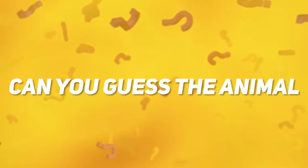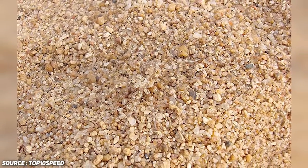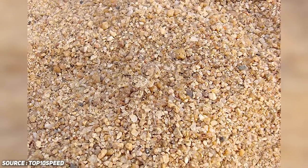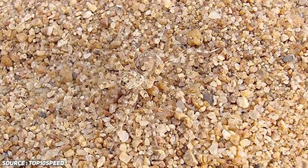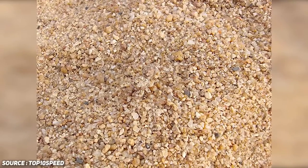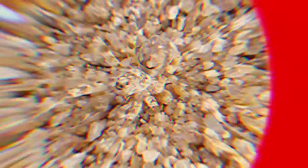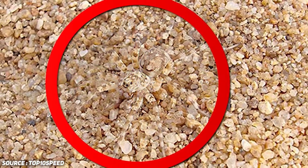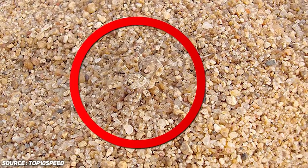Number three: can you guess the animal? There is an animal hidden cleverly in this picture. Only people with excellent eyesight and a talent for seeing past camouflage can answer correctly. Can you guess which animal it is and where it's hidden? The animal in this picture is a spider — it is camouflaged brilliantly right in the middle of the photo. I'm honestly super impressed if you figured this one out.